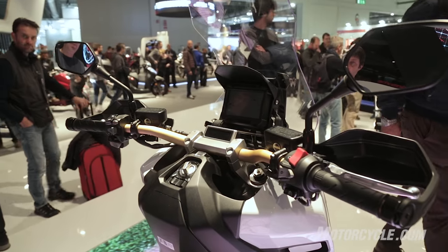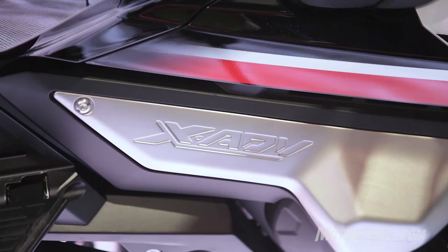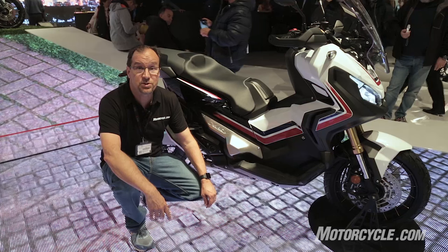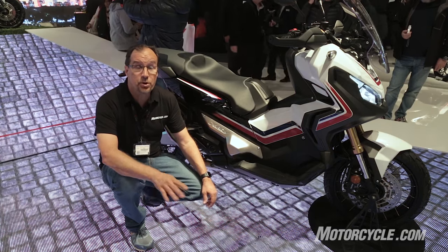Radial-mount four-piston calipers squeeze dual 310 millimeter front discs. The windshield is 5-position adjustable and all the lighting is LED. To learn more about the Honda X80V scooter or any of the other motorcycles introduced at this year's EICMA, go to Motorcycle.com.